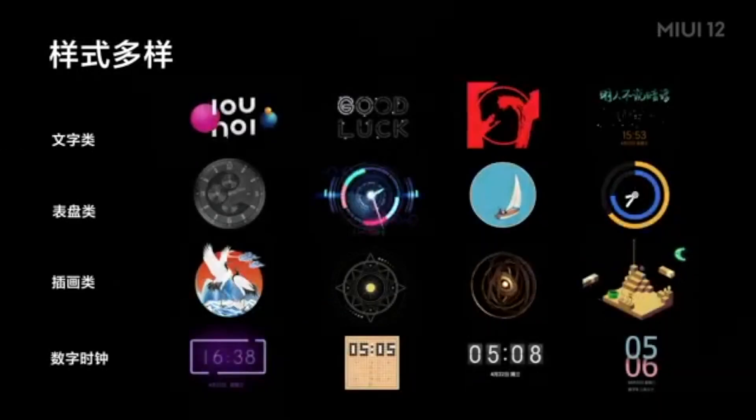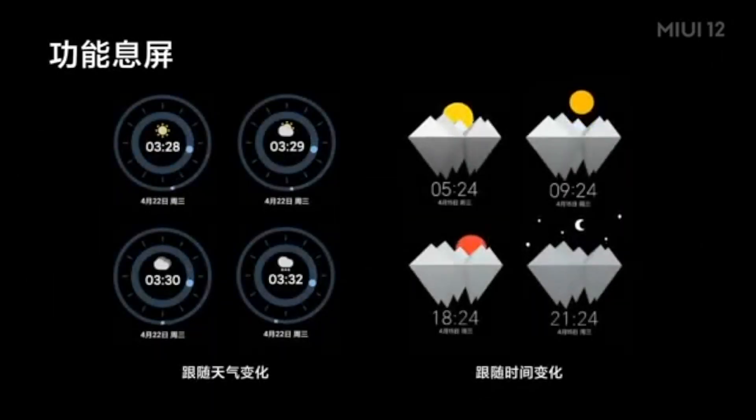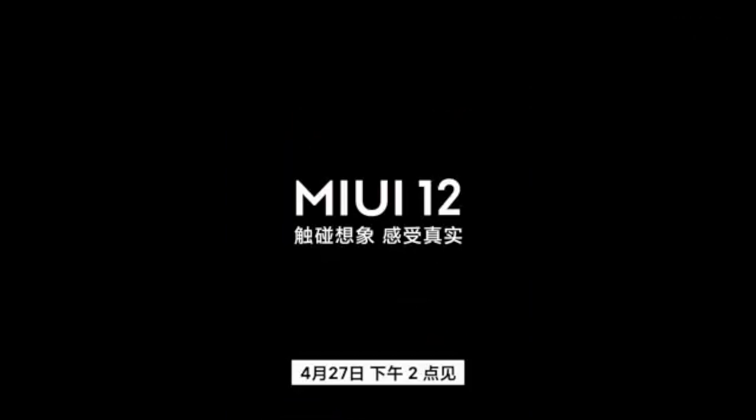So there it is, peeps — MIUI 12 themes app has been teased by Xiaomi and they have confirmed most of the things which you already know. If you want to have a look at all of these in real life, I do have a video showing off the MIUI 12 themes application with AOD customization, which is linked in the description. Hope my video helped you — likes, shares, and subscribes are appreciated, feedback and comments more than welcome.